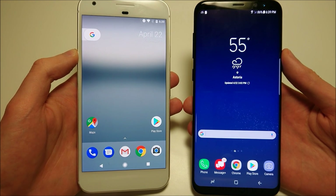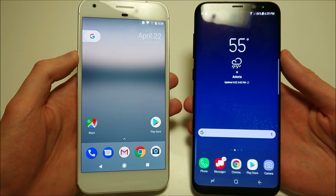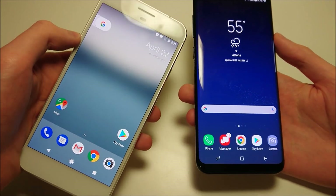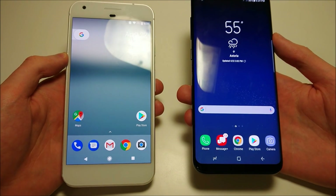A quick look at the design of the phones. On the Google Pixel you have a 5.5-inch screen versus 6.2 on the Samsung. Samsung is nearly bezel-less with a beautiful design. The Pixel is still a nice design, but it feels a little bit older — both literally and figuratively.